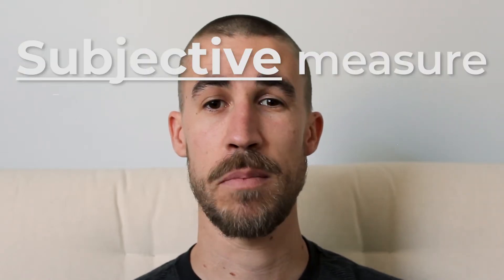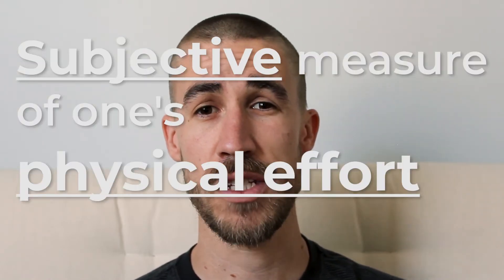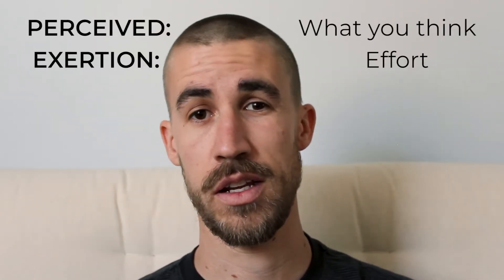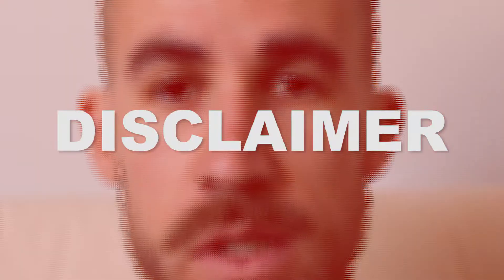What is it? Perceived exertion is a subjective measure of one's physical effort during activity. Perceived is what you think, and exertion is effort. If perceived exertion measures subjective effort, that just means it's personal. An 8 out of 10 on the RPE scale for an Olympic athlete probably isn't the same as an 8 out of 10 for me or someone with lower levels of physical fitness.